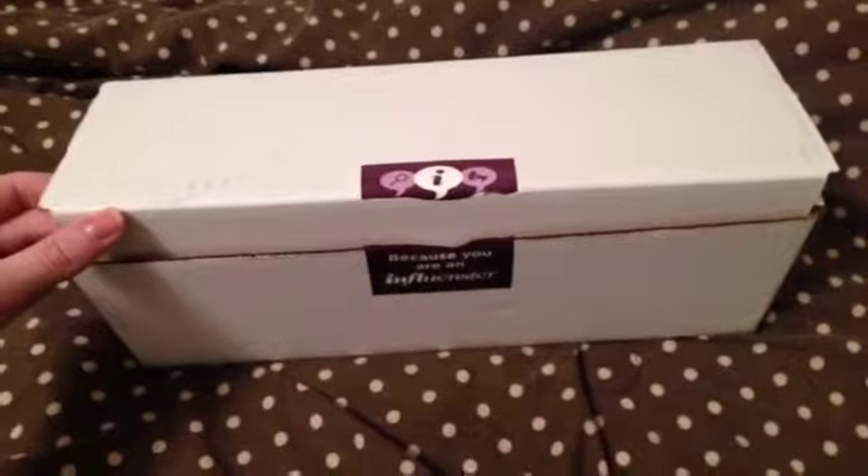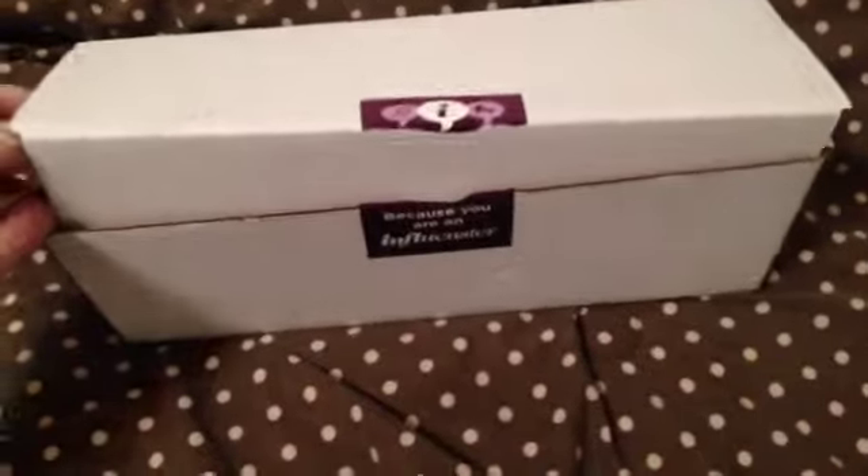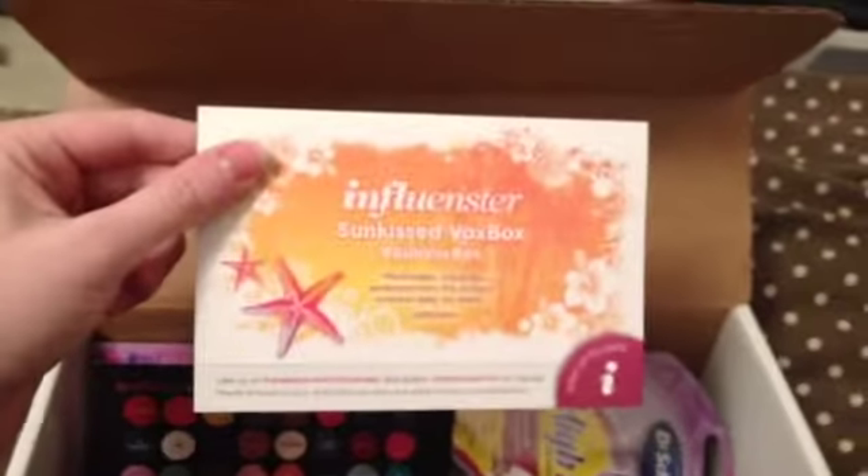I got the Sunkissed Vox box from Influenster, so let's open it up and see what we have inside. I've got the Sunkissed Vox box here.